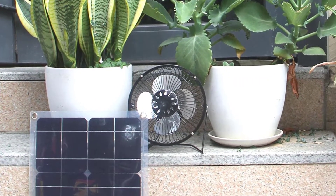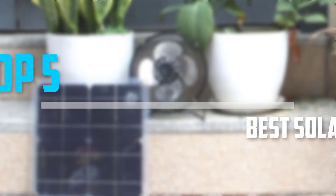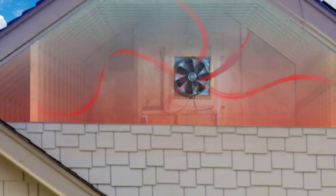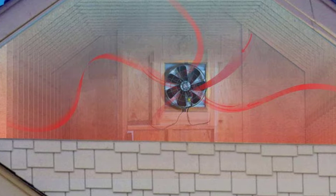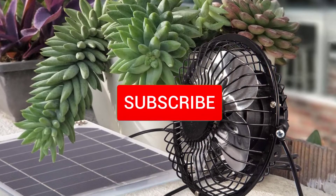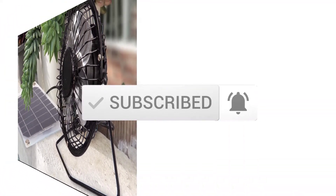Are you looking for the best solar-powered fans in your budget? In today's video we break down the top 5 best solar-powered fans that are available on the market. I made this list based on their price, quality, durability, and more. To find out more information about these products, you can check out the description below and also make sure you subscribe for more reviews. Okay, so let's get started with the video.